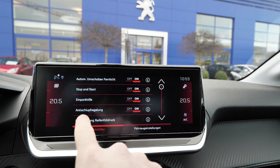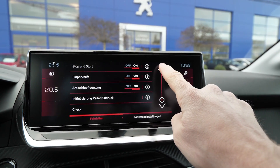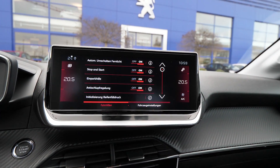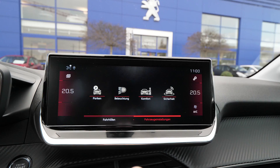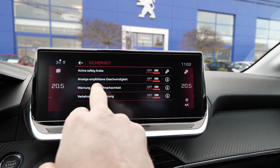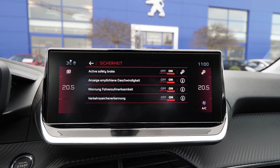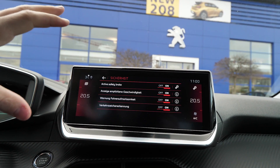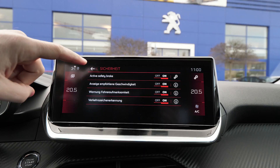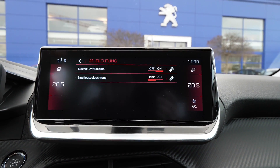Here you go through the car settings and you can see all that information about the car. You can change the start-stop system, for example, and the parking sensors and all those options. Right here you have the security settings on the car — active safety brake — because this car comes with an option where you can add a radar for adaptive cruise control, and it has emergency brake and all those new safety features, for example lane assist and all that stuff.